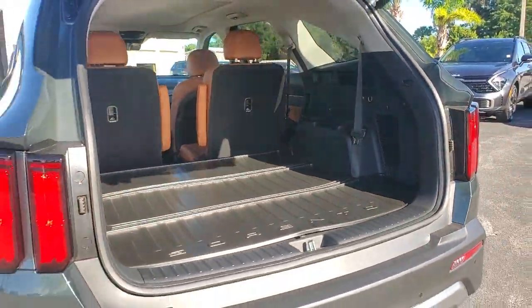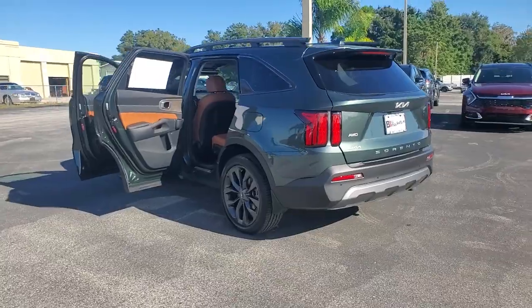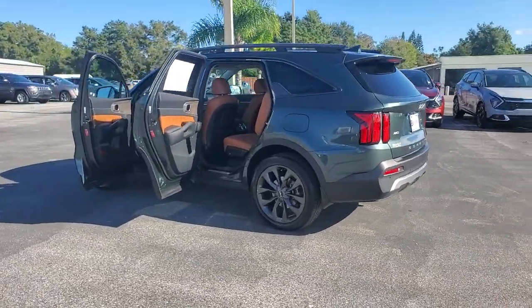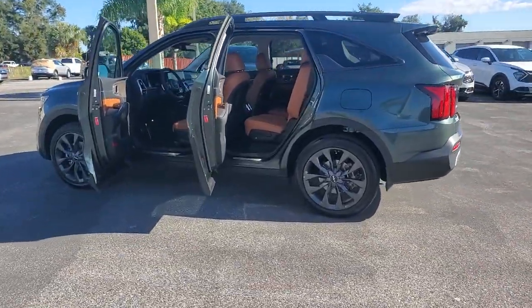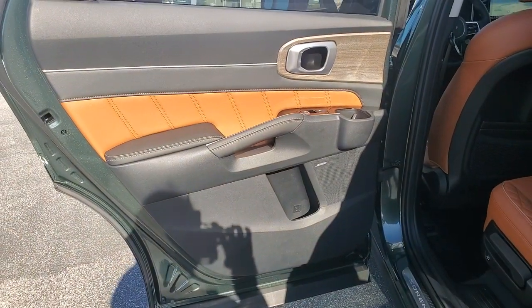These are just some of the great options this vehicle comes with: panoramic roof, all-wheel drive, hands-free liftgate, navigation system, sun moonroof, power liftgate, backup camera, lane keeping assist, adaptive cruise control, and power passenger seat.